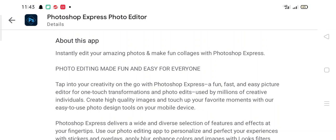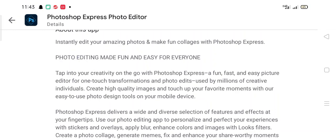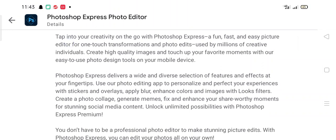Photoshop Express makes photo editing fun and easy for everyone. Tap into your creativity on the go with fun, fast, and easy picture editing for one-touch transformations. Used by millions of creative individuals, it helps you create high quality images using easy-to-use photo design tools on your mobile device.